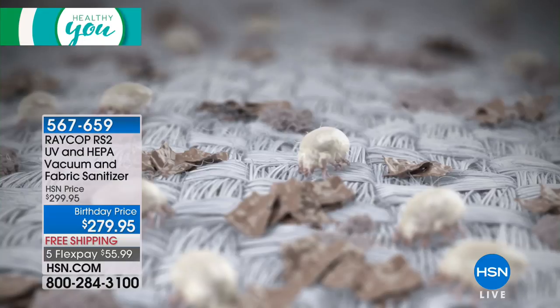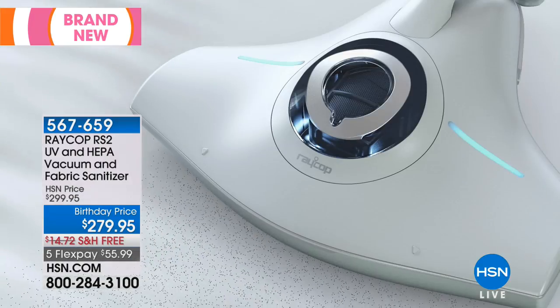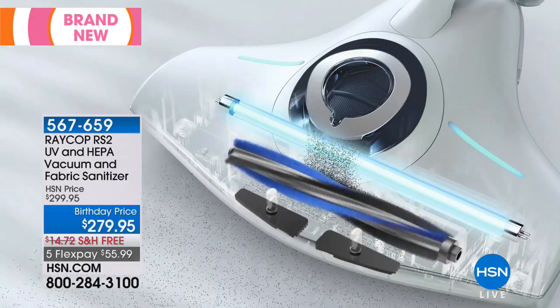Raycop has come to the industry with top-of-the-line technology that captures dust mites and dander, effectively slows, suppresses, and kills them with UV light technology. The original model we offered here at HSN has gone on to be a customer pick and has sold out every single time we've offered it.